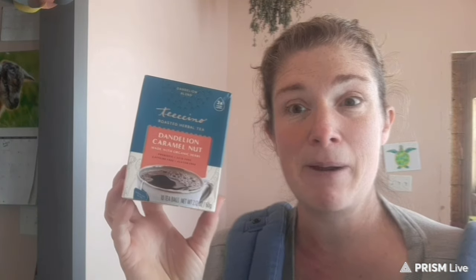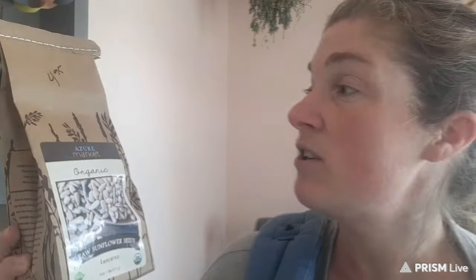Tachino — this is an alternative to coffee. My husband drinks coffee, but our little boy wants to drink coffee with daddy, so this is what we do for him. It's dandelion caramel nut, and these come in little tea bags so he can make up his own individual cup to drink with daddy. These are $6.44 for a box. Raw sunflower seeds, $4.95 for one pound — I bought two of these.